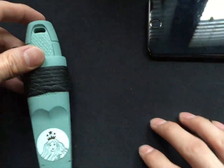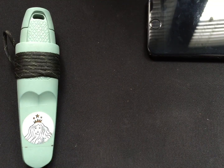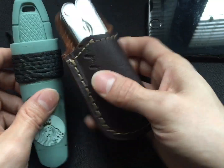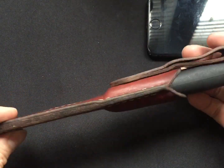The knives I carry the most out of all of them are going to be this Mora knife and this Leatherman on my belt. I carry these on my belt the most, and in my bag sometimes. I usually just carry this Mora knife in my pocket. I carry three knives, not all at the same time.